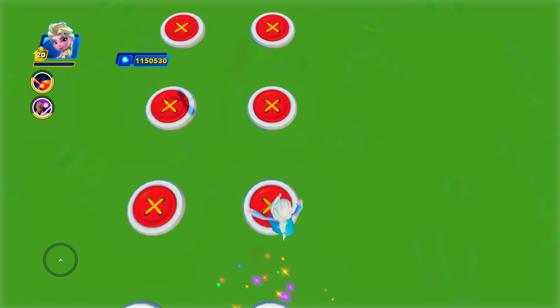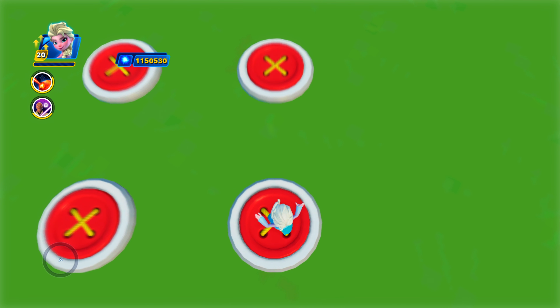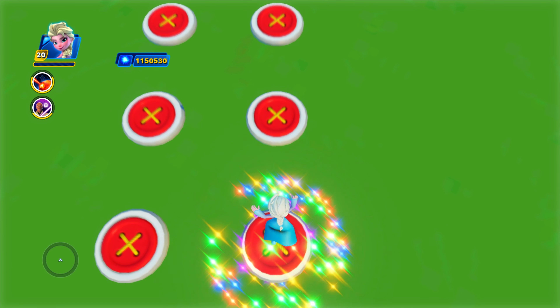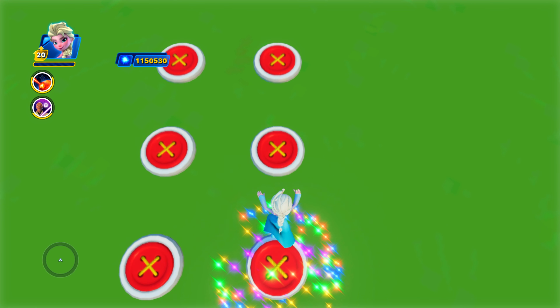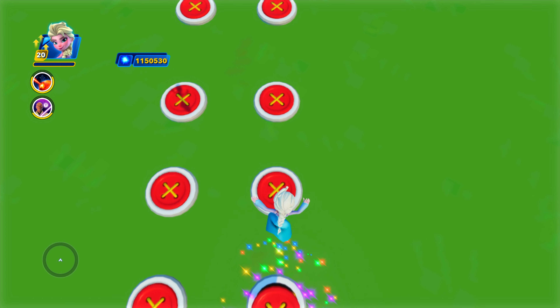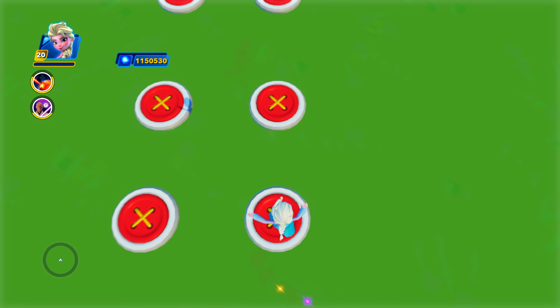Hey there, Disney Infinity fans. Thanks for hanging out with us here at Infinity. I hope you enjoyed the video. Did you know that Elsa was going to win? If you did, let us know in the comment section below. Also, remember to hit that like, subscribe, and notification bell now. We'll keep you updated on all of our upcoming challenges.